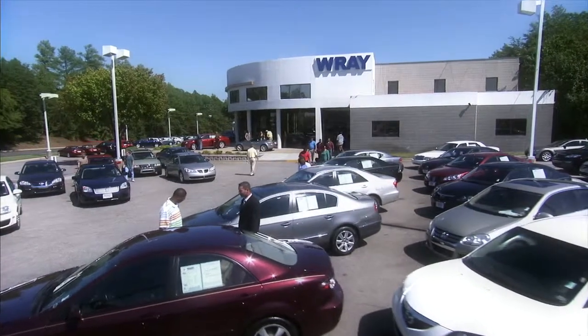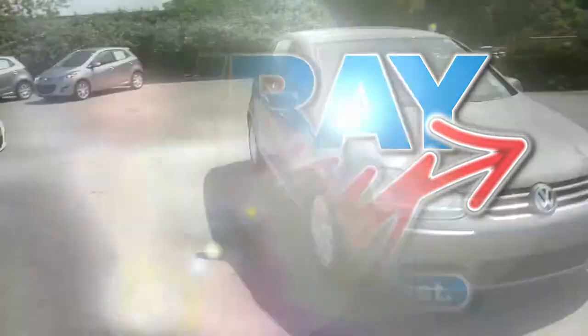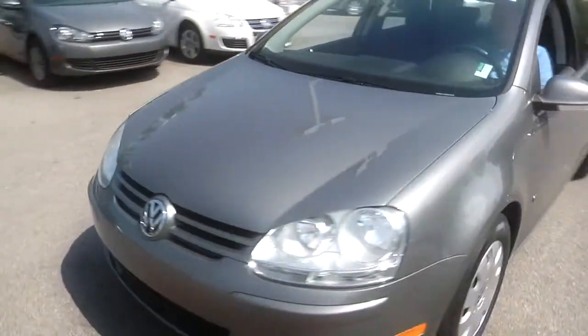Exceptional vehicles, exceptional value, the Ray way — expect the best. Ray 360 Walk Around.